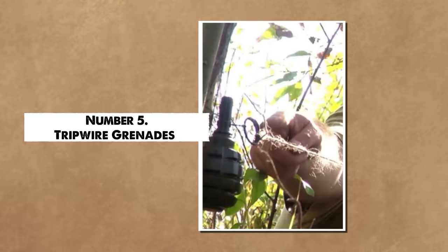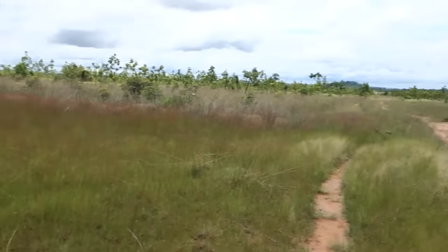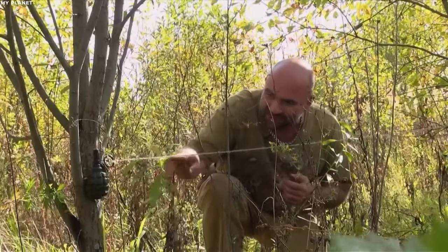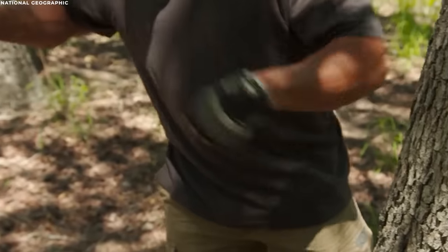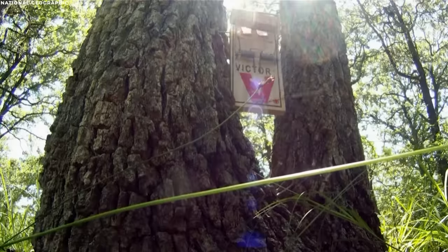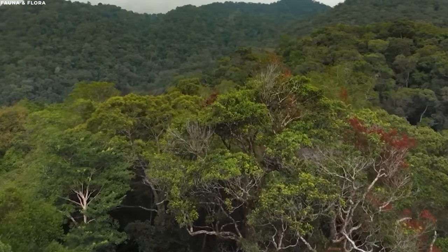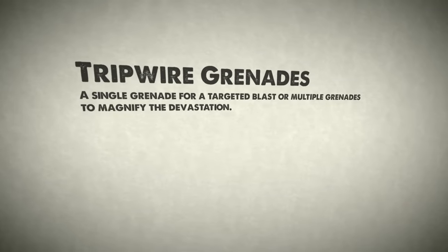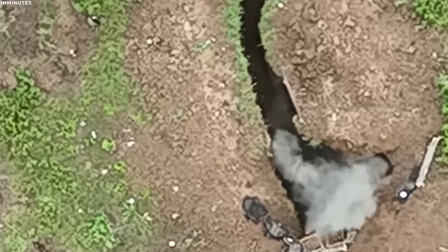Number 5: Tripwire Grenades. Among the myriad hazards on the battlefields of Vietnam, tripwire grenades stood out for their deadly simplicity and efficiency. The wire, often crafted to be nearly invisible, was challenging to detect under the dim canopy of the Vietnam jungles. These grenades could be rigged in various configurations—a single grenade for a targeted blast, or multiple grenades to magnify the devastation. The resultant damages were manifold: the immediate explosion could result in fatalities or severe injuries to anyone within its blast radius.